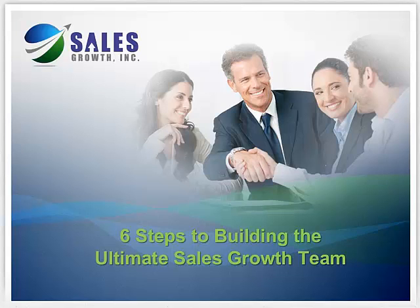By taking six key steps, you can unlock the competitive advantage that comes from employing the ultimate sales growth team.